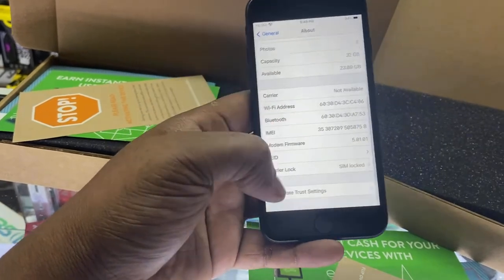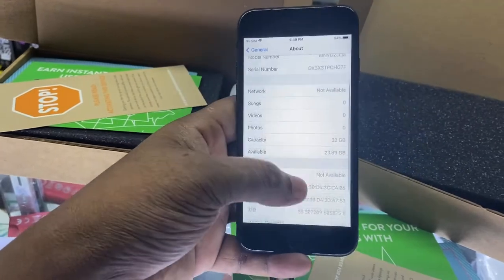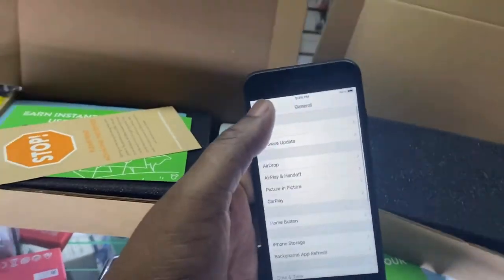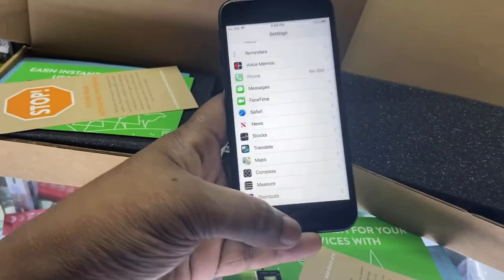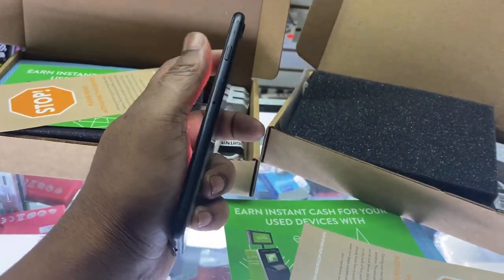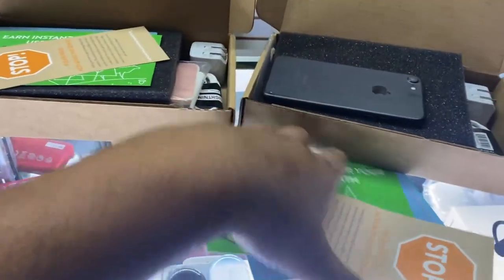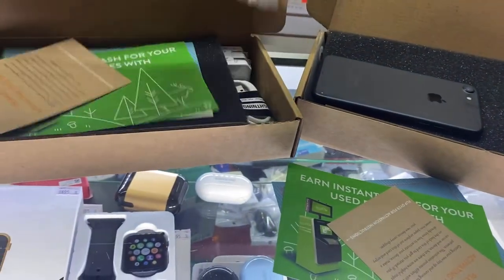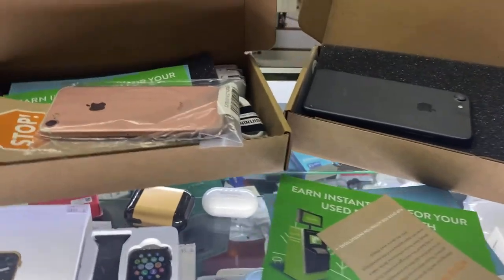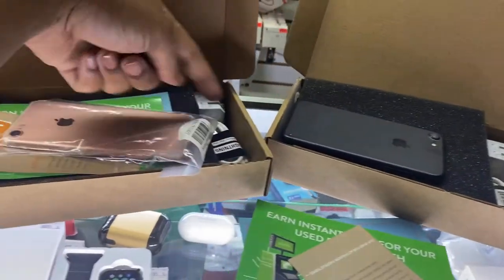It's carrier locked — this is locked to AT&T, and we already know that. So you can check the battery health and the carrier lock. Not bad — I'm pleasantly happy with both of them, rose gold and black. I paid $104 which includes the charger.